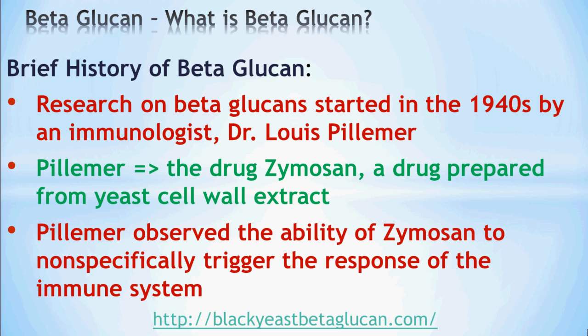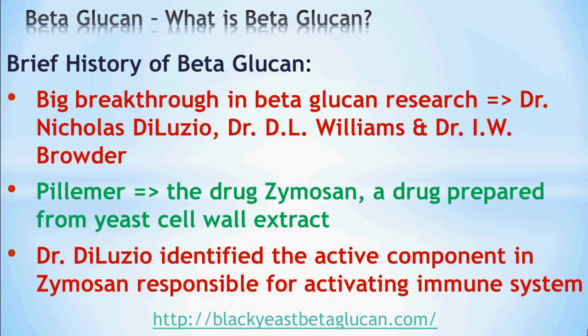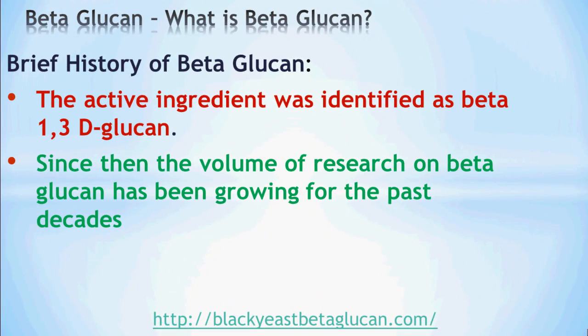However, this drug Zymosan has a lot of side effects. The big breakthrough actually came when Dr. Nicholas Deluzio, Dr. Williams, and Dr. Browder in the 1960s did further research on the drug Zymosan. Basically, what they did was identify the active component in Zymosan responsible for activating the immune system. The active ingredient was identified as beta-1,3-D-glucan. And ever since then, there has been a lot of research done on beta-glucan, and up to today there is still growing research on this exciting and effective substance.